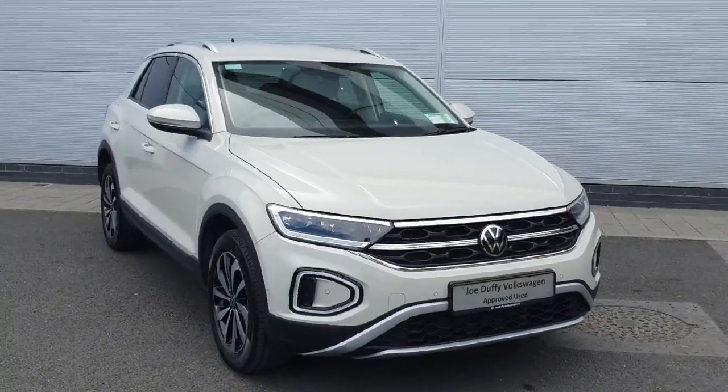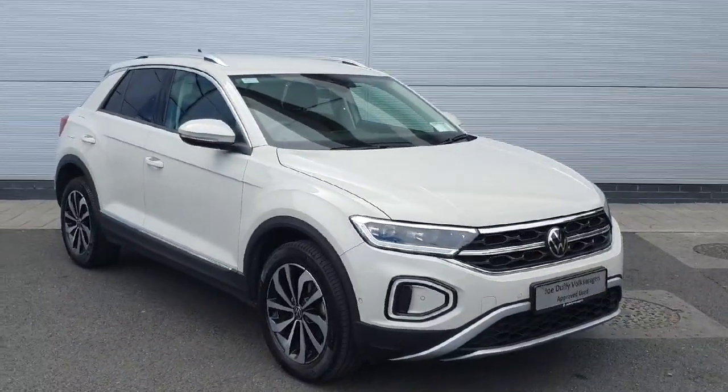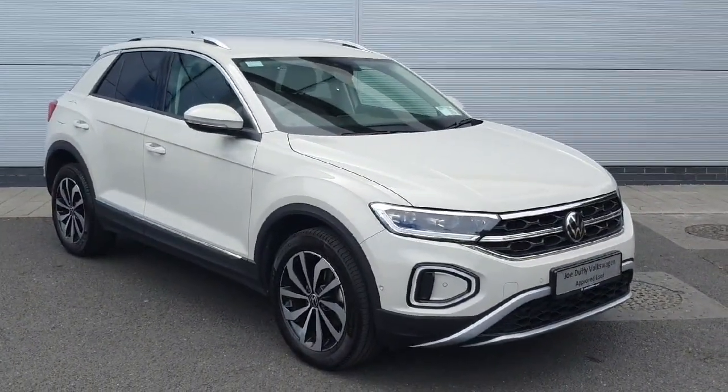So with all that said, if you want any more information about this car or if you'd like to put in a test drive, please don't hesitate to contact our sales team on 01850 3900. Thank you.